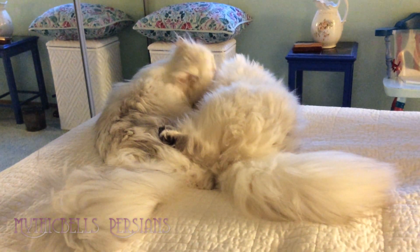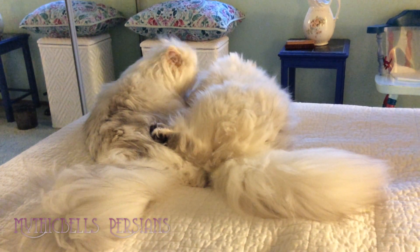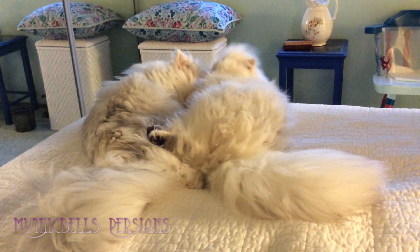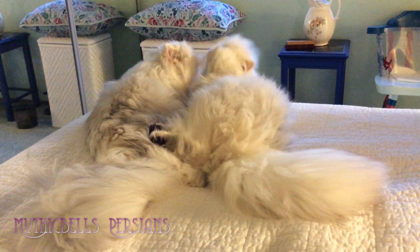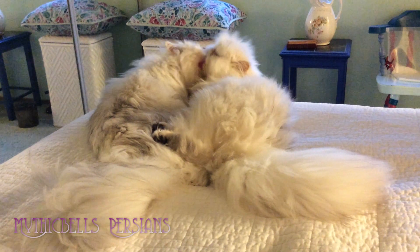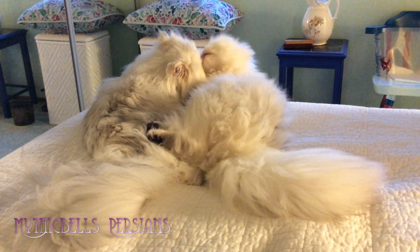Sometimes when I pick up one or the other, I have to pick them up and look them straight in the face to know which one I've got. I weighed them in yesterday. Krakatoa is 6.55 pounds and Sitka is 6.45 pounds.